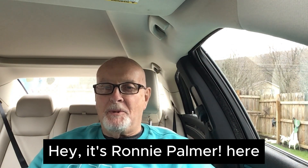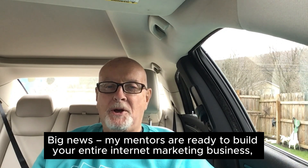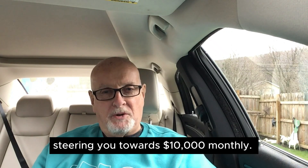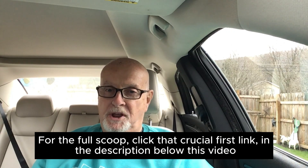Hey, it's Ronnie Palmer here. Big news. My mentors are ready to build your entire internet marketing business, steering you towards $10,000 monthly. For the full scoop, click that crucial first link in the description below this video.